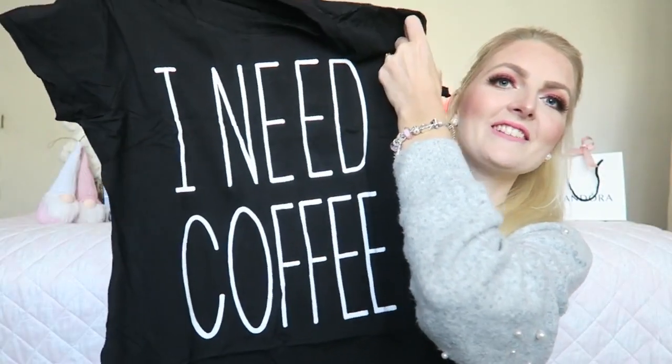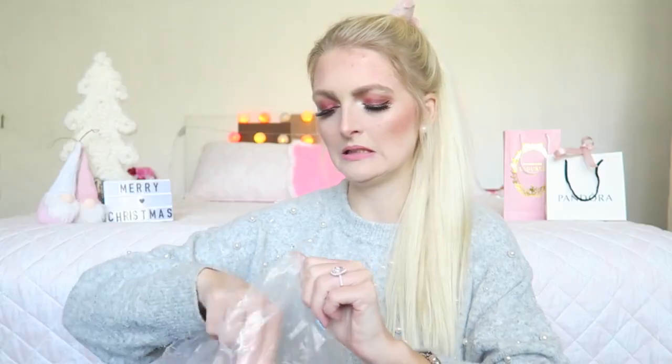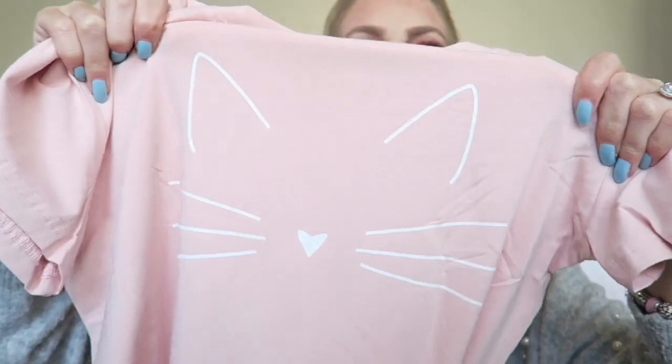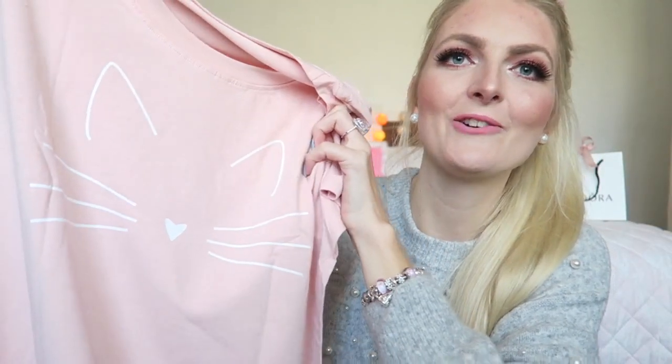The next three things I received are sleep dresses — they were so cute. The first one is black with the writing 'I Need Coffee,' and is there anything more accurate than that? I love it. Then I got a pink one which I was excited about because it has a little kitten on it. It's so cute — the nose is even a little hard to the touch, and I really love the pink color. It's definitely a new favorite.